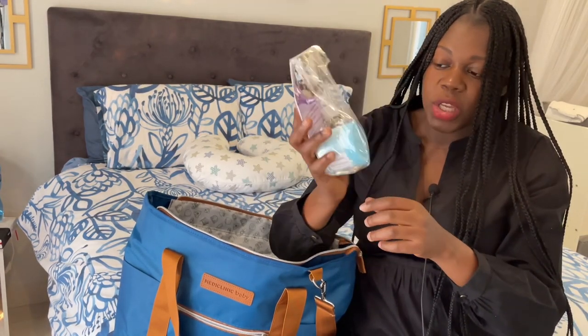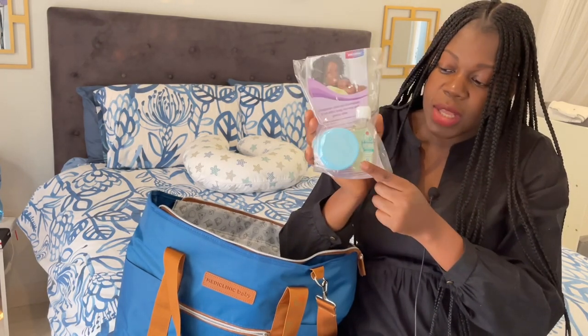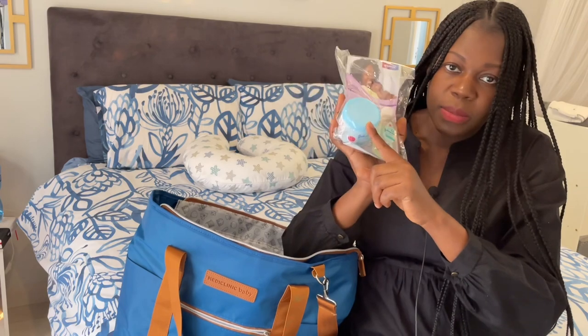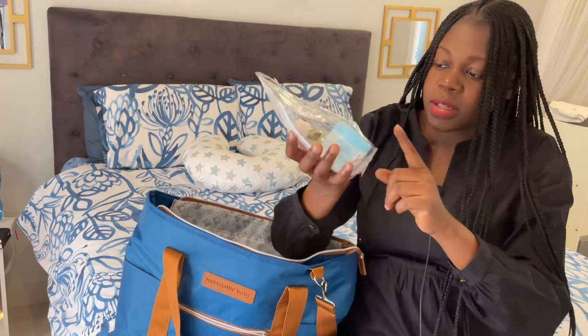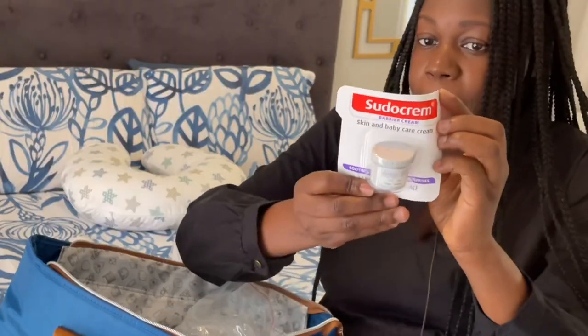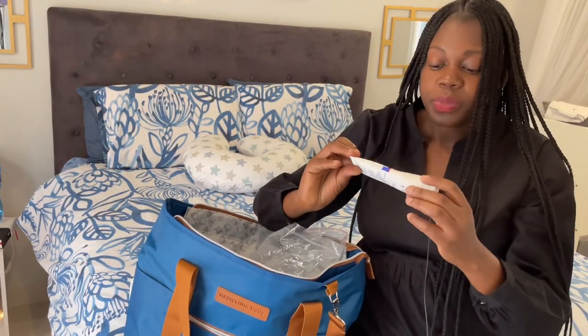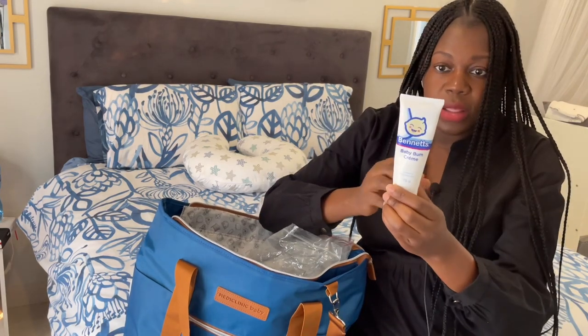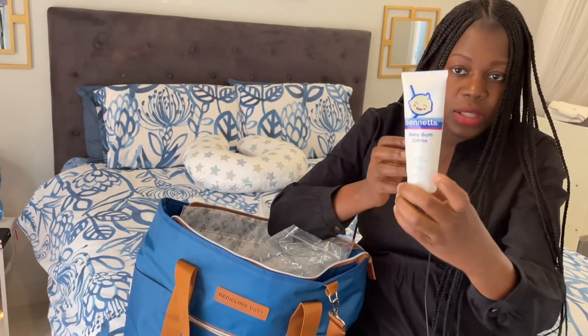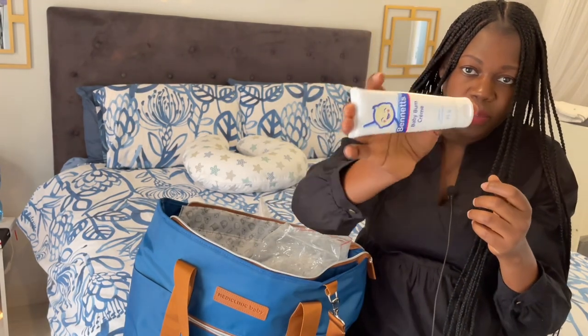They also gave me this from Johnson & Johnson — there's baby body wash inside and baby jelly as well, and a sample balm cream from Sudocream. I also have another balm cream from Bennett — this is a good size from Bennett.